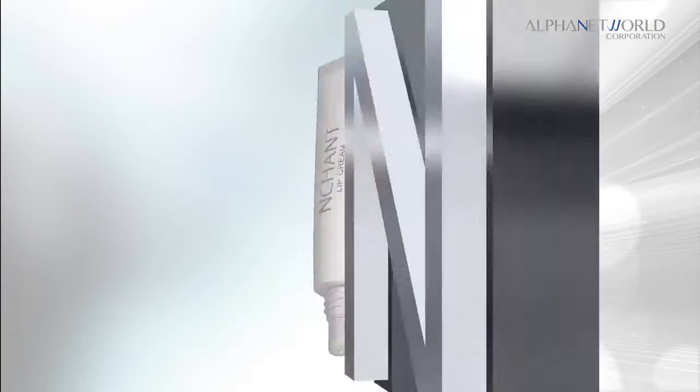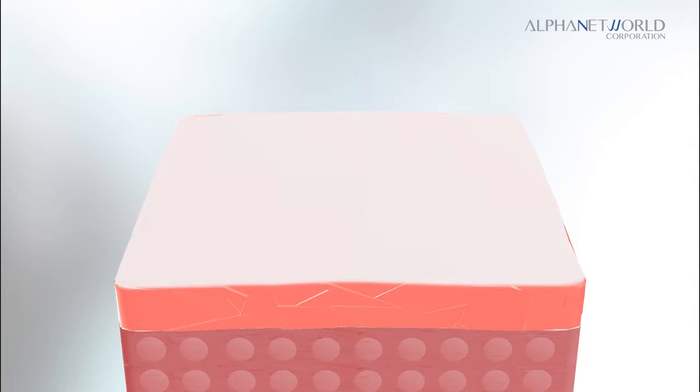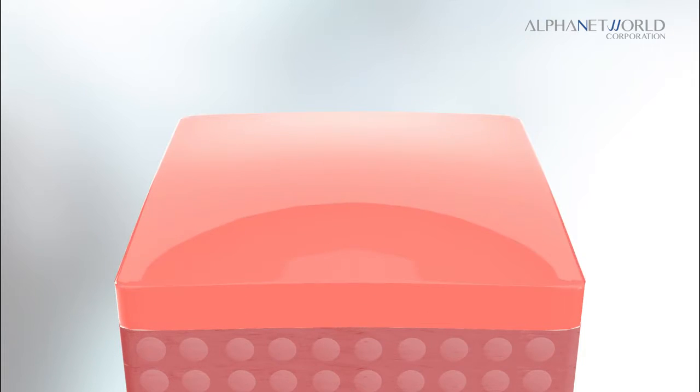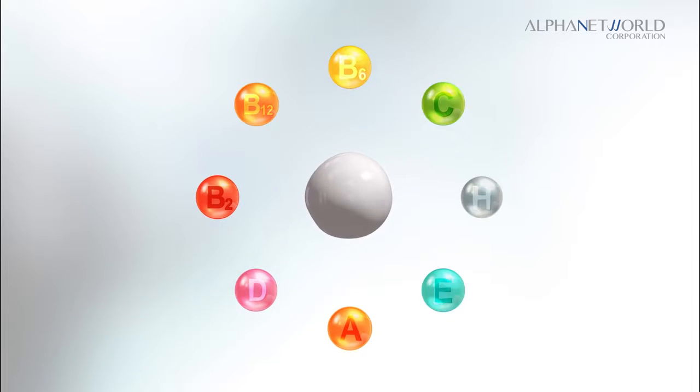Enchant lip cream is specially formulated with dexpanthenol, which helps repair and recover darkened lips while preventing it from further darkening. An omega complex, which helps fight roughness and dryness.